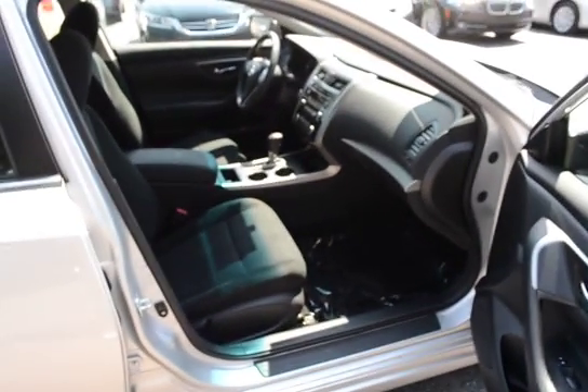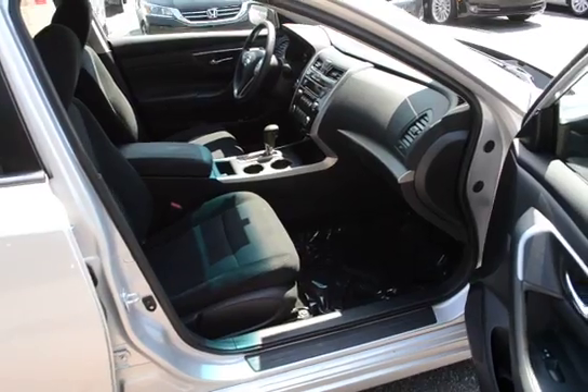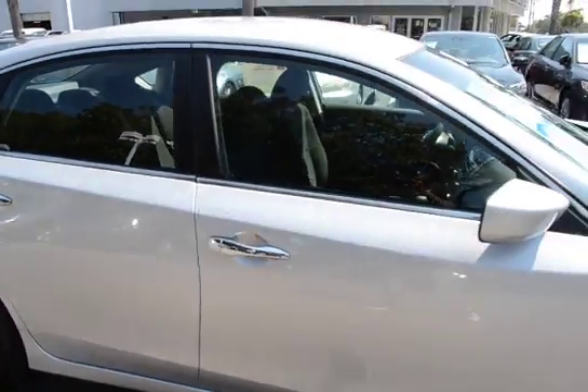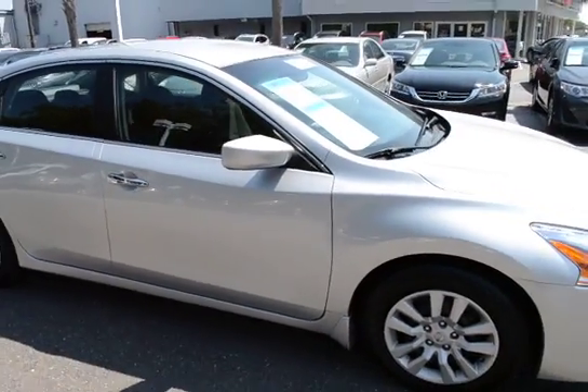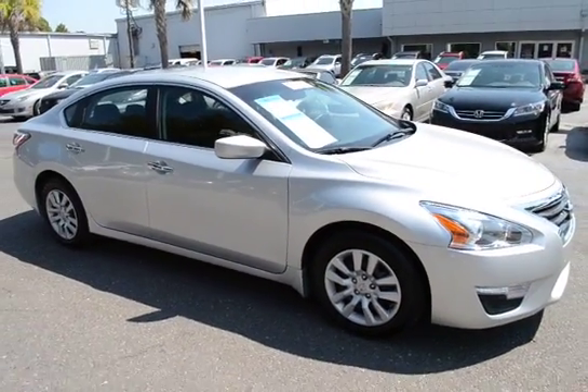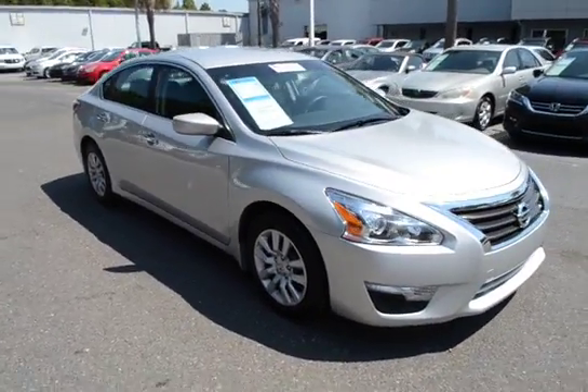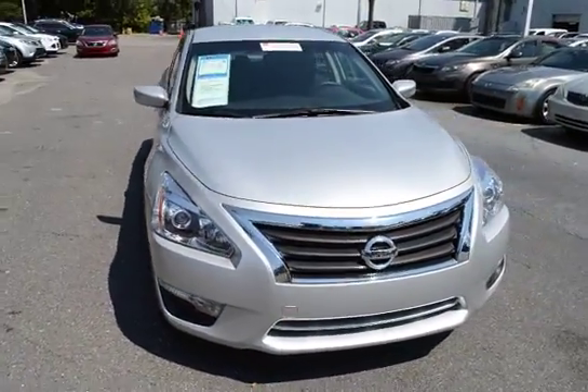For more information on this vehicle, you can visit us online at CharlestonNissan.com, or call us right here at the dealership at 843-571-2810, or come see us in person here at Charleston Nissan on Savannah Highway.